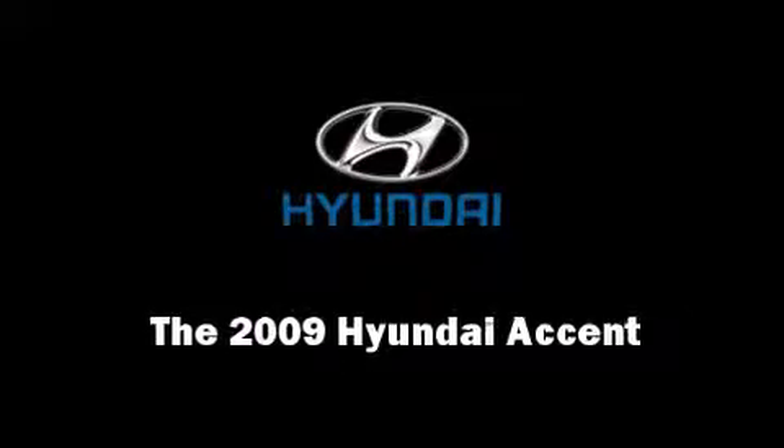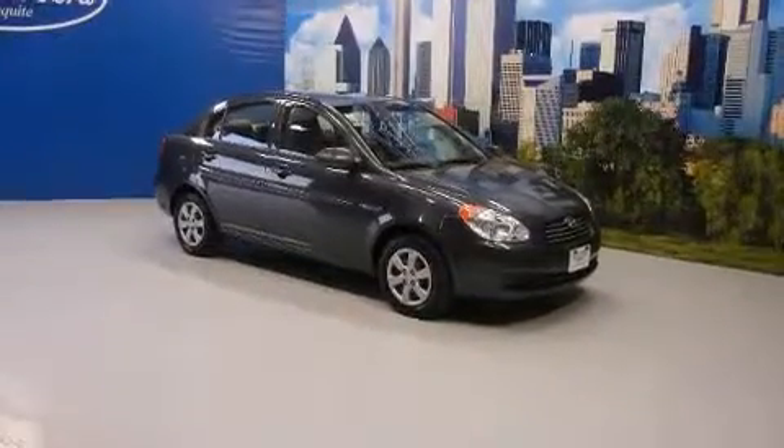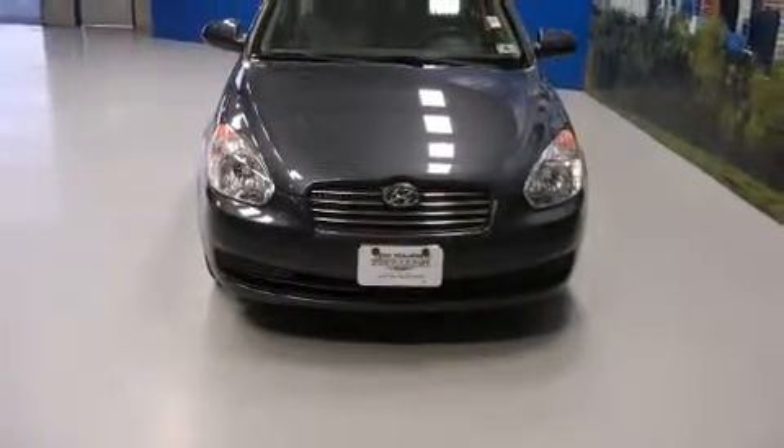Climb inside the 2009 Hyundai Accent. With just over 40,000 miles on the odometer, this four-door sedan prioritizes comfort, safety, and convenience.